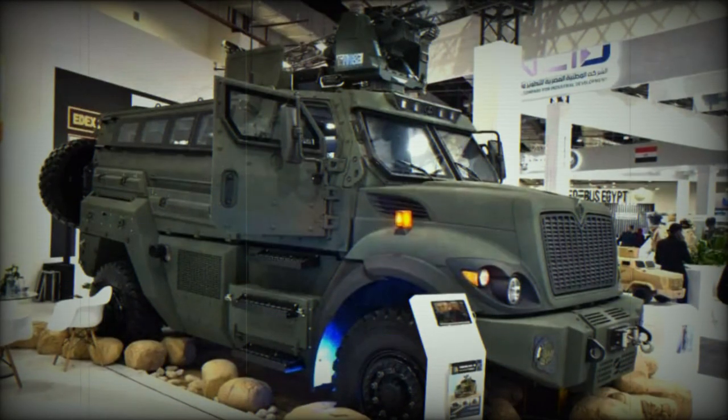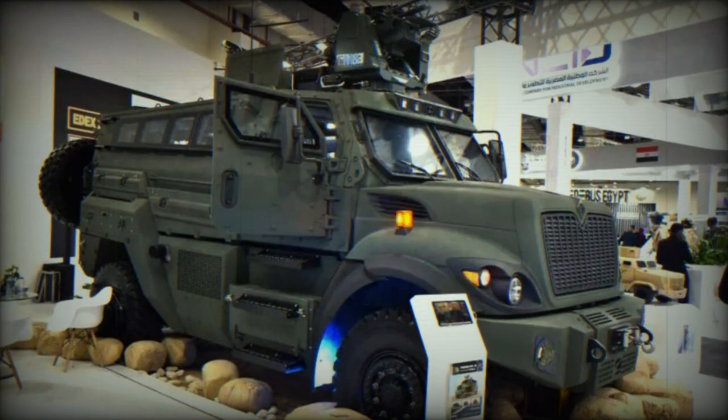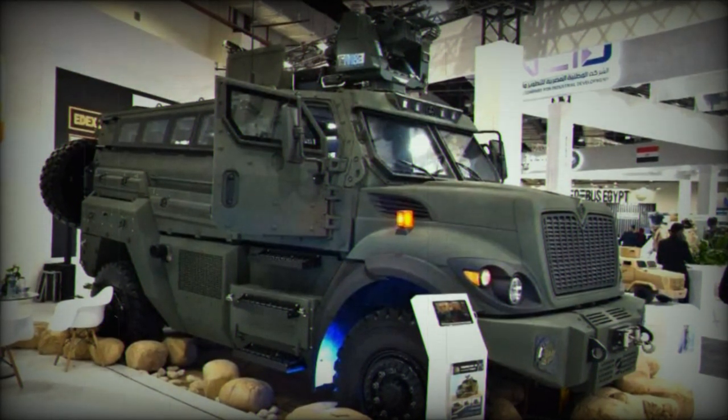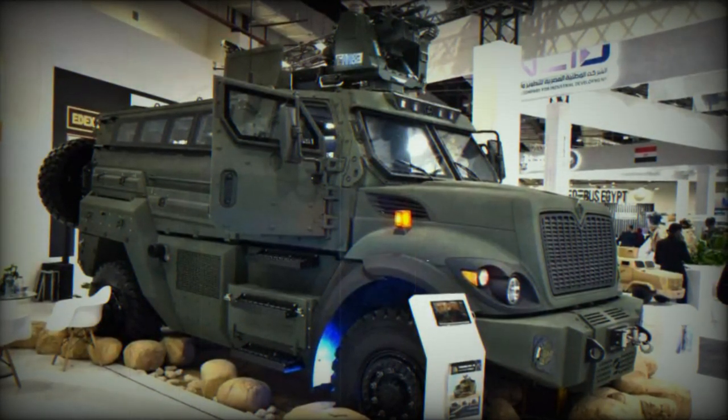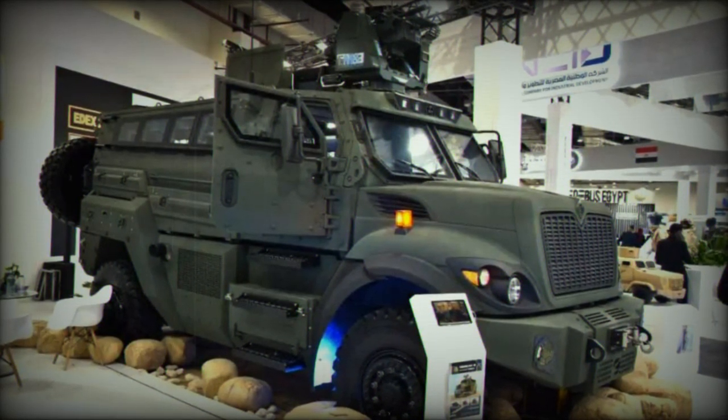According to company representatives, the Temsa-6 has completed all trials by the Egyptian army and has been certified by Navistar. The vehicle is now ready for production and is awaiting an imminent contract from the Egyptian Ministry of Defense.